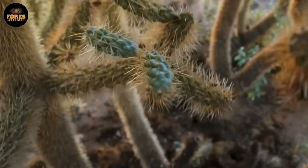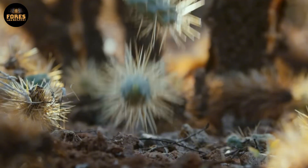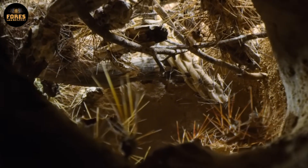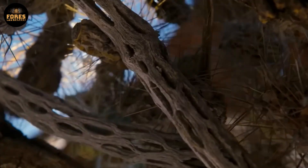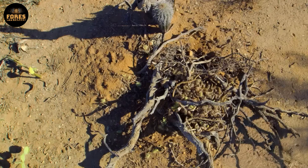Over time, these nests can last for decades, gradually collecting dry feces and other waste, forming what scientists call a midden — a kind of biological record that holds information about ancient environments and past climates. That means the pack rat is not only a desert survivor, but also an accidental research assistant for modern science.